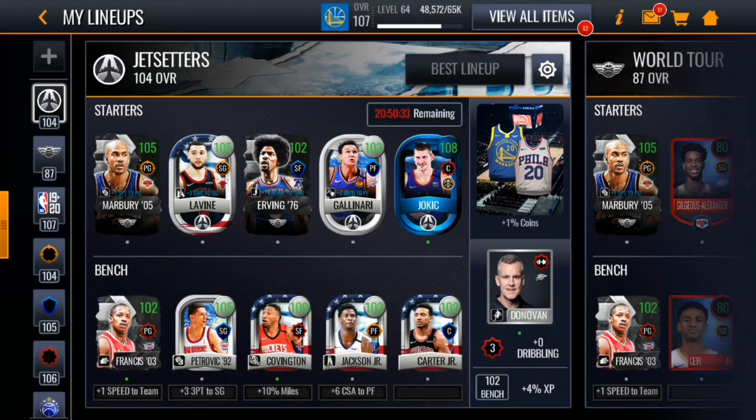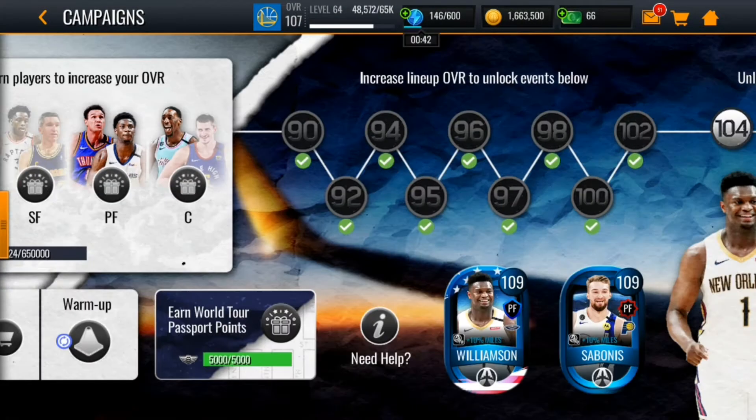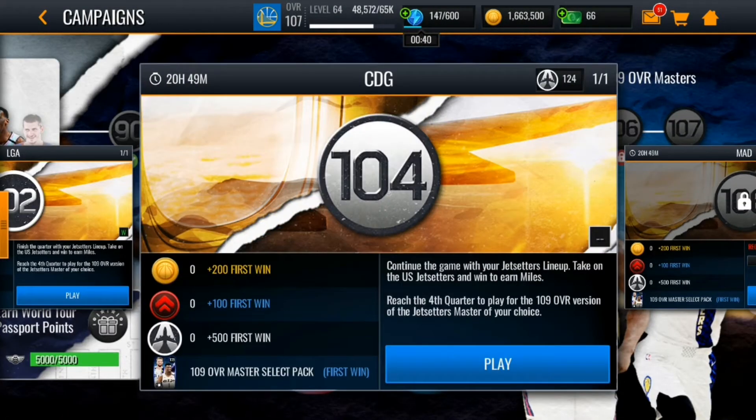We have reached 104 overall in the Jet Setters promo. I had to buy Stefan Marbury and Julius Erving, which cost me around 3.7 million total. After I get the Zion in this video, I'll post them for around the same price and should be back to around five and a half million. We have unlocked the 109 overall master select pack.